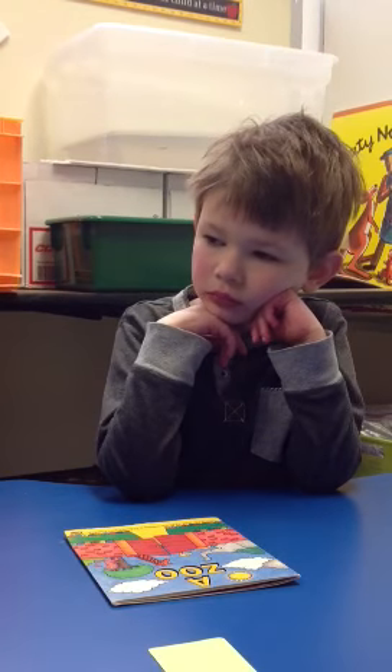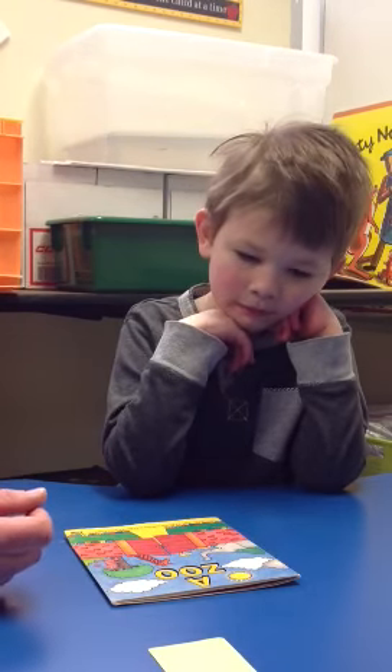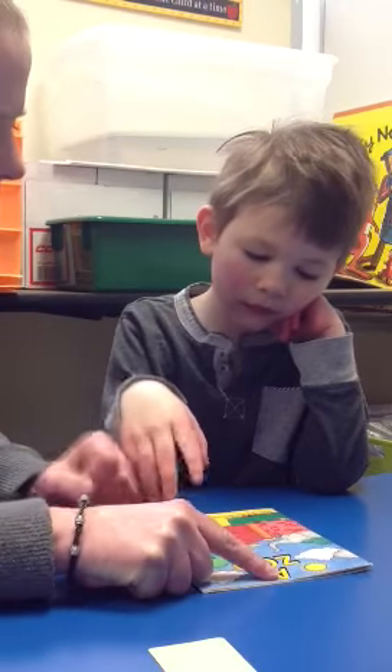Okay, Collin, we're going to show Mom and Dad how we read together and how you show me things in a book. This book is called A Zoo.